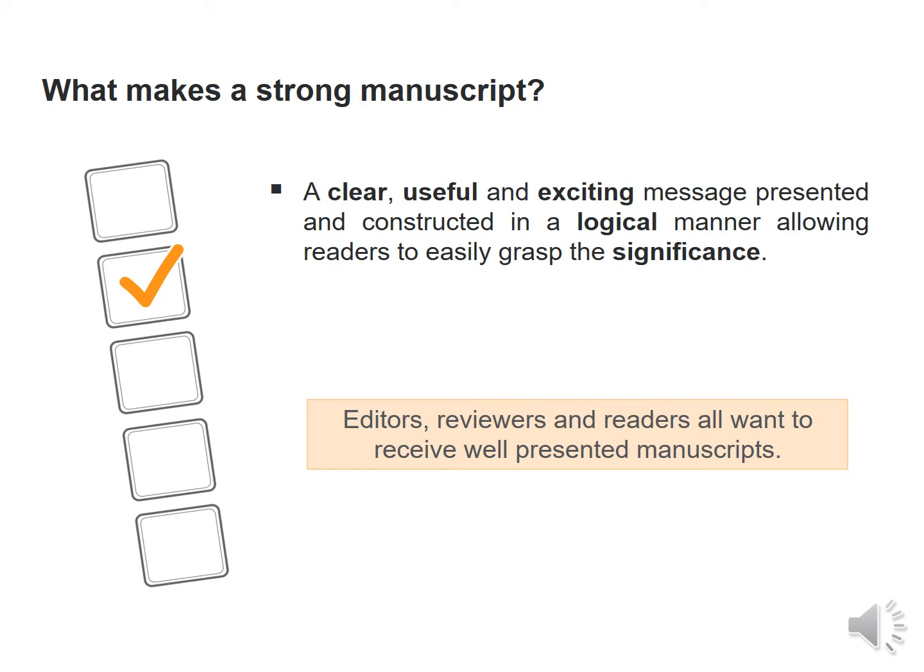So what makes a strong manuscript? A clear, useful and exciting message, presented and constructed in a very logical manner that allows readers to easily grasp the significance — that is what is required from a strong manuscript. Also, editors, reviewers and all readers want to receive well-presented manuscripts.